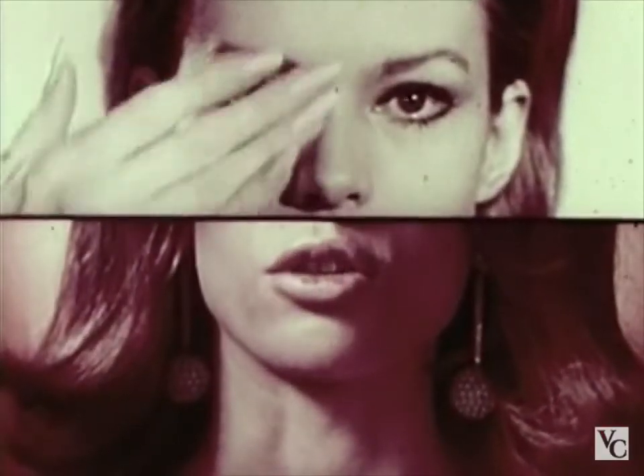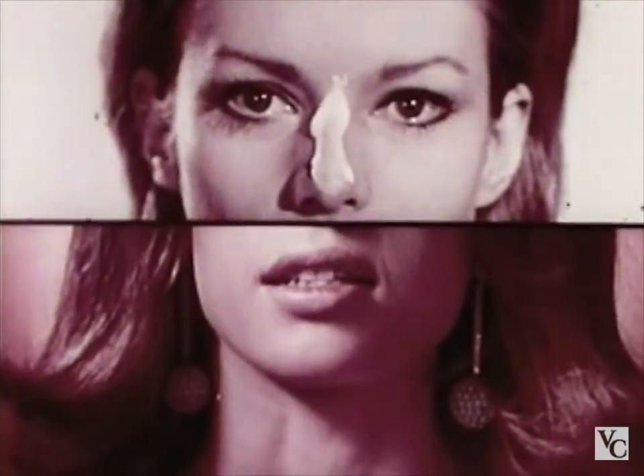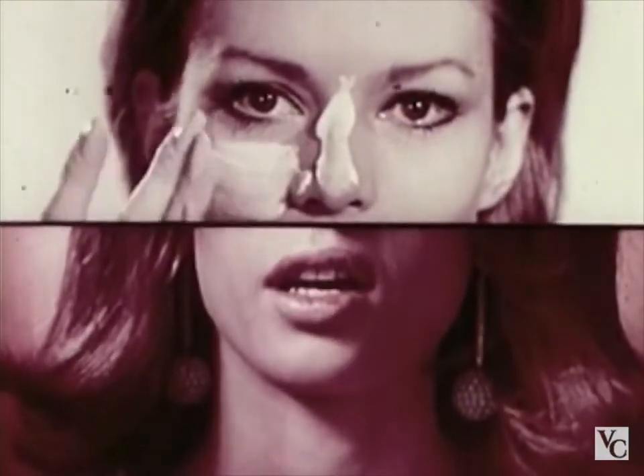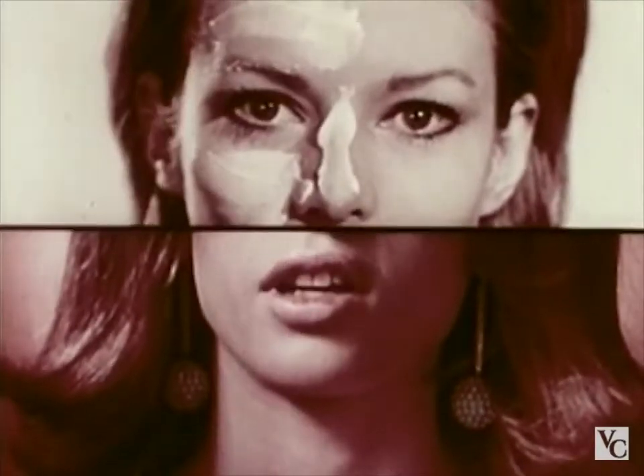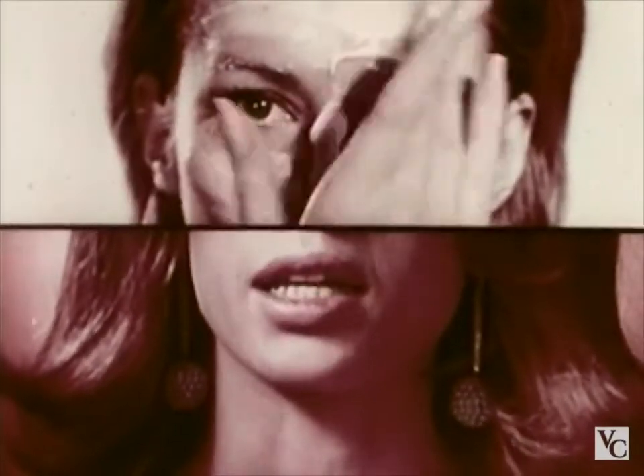I'm going to show you a new antiseptic skin cleanser that works when it's on and keeps working for 12 hours after you wash it off. Bactine medicated skin cream.